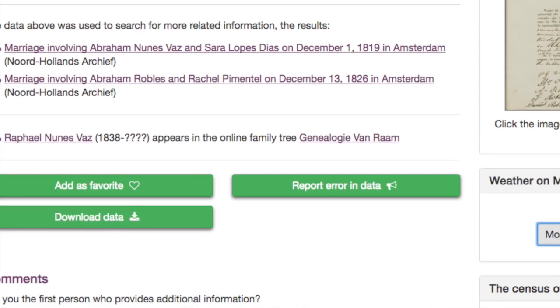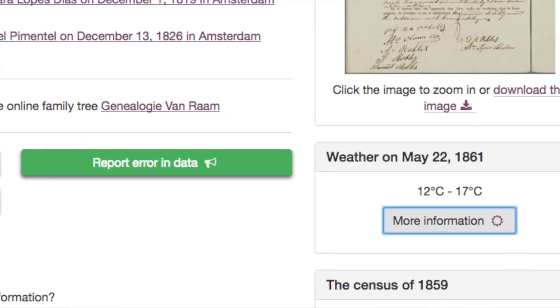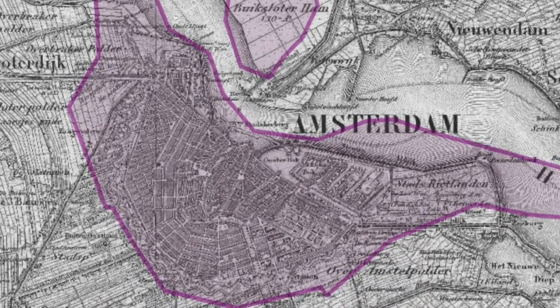Some cool features on OpenArch are ones I haven't really found anywhere else. The first feature is a historical weather tool, so when you look at a document you can actually see what the weather was on that day. Another feature — and this one will be much more useful — is a historical maps feature, so if you find an address you can look at a historical map from that time to see where that location was.